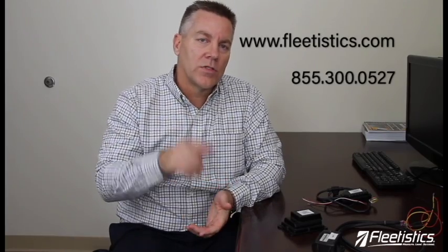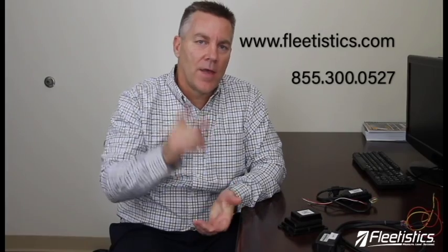That pretty much concludes the information on asset tracking. We're going to have a web page linked inside the video so you can go to our website for more information on installation considerations and things like that. We'll have a checklist there so you can look through everything and make sure you're getting all the right information to help you make the best decision possible. If you like the video, hit the like button down below, give us a thumbs up, share it on Facebook, or tag your friends. Let us know if you have any questions — we'd love to answer them no matter what platform you're using. Visit us online at Fleetistics.com or give us a call at 855-300-0527. Thanks and we'll see you on the next video.